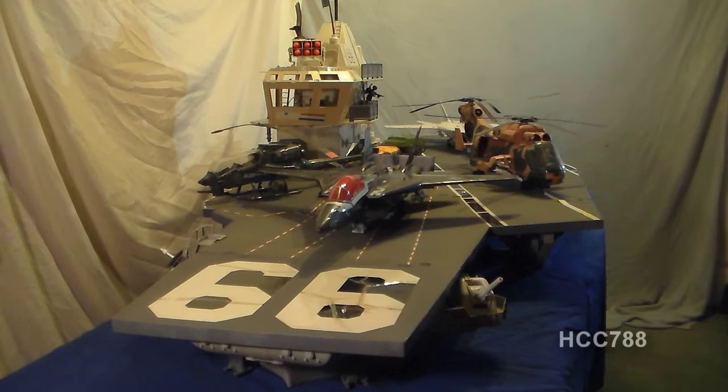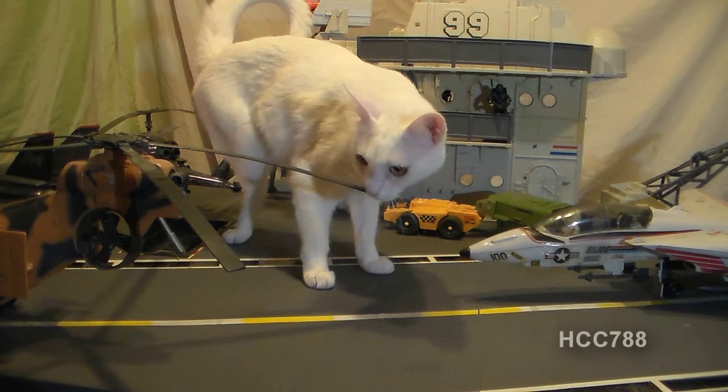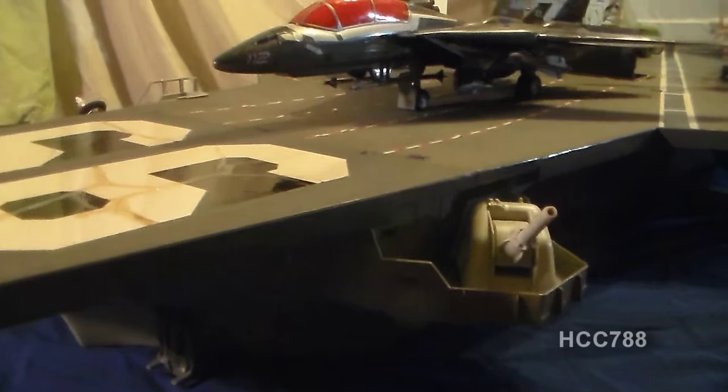Number 2: the 1985 USS Flagg. It goes without saying that the USS Flagg is huge — it impresses for size if for nothing else. Even if you don't know anything about it, if you see it, you will be impressed. You can put so many airplanes, helicopters, and figures on it. It makes a fantastic display, and just owning one will make a lot of other G.I. Joe collectors jealous. This is probably the best playset ever made as well as the largest, so it's very tempting to put it at number one. But there is one vehicle I truly love above all others, and that had to be number one.